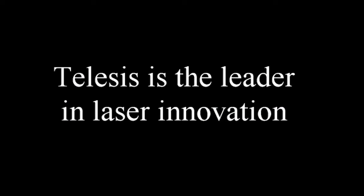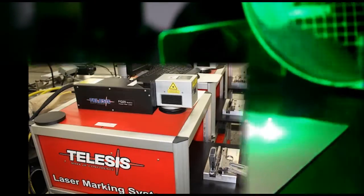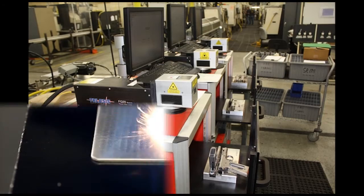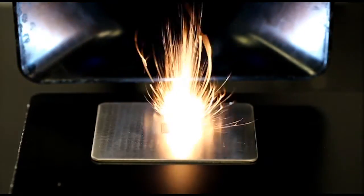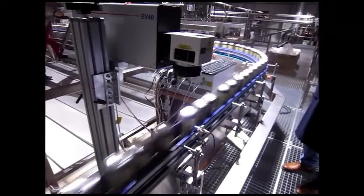Telesis is the leader in laser innovation. Telesis brought the fiber laser to the direct part marking world and now we are proud to introduce Vari-Z cylindrical marking.